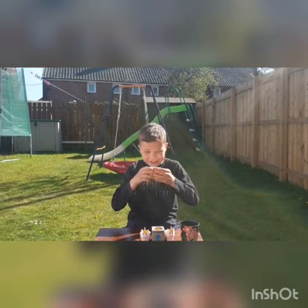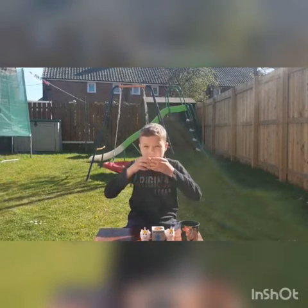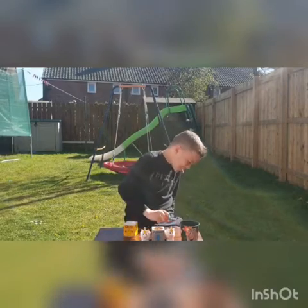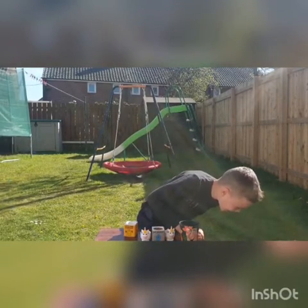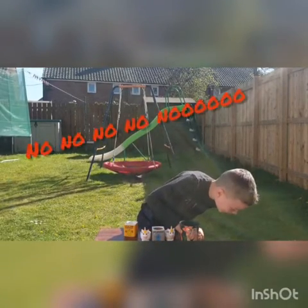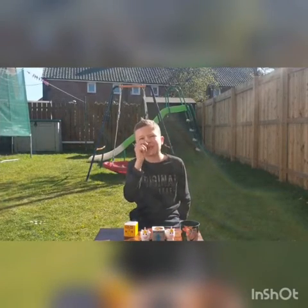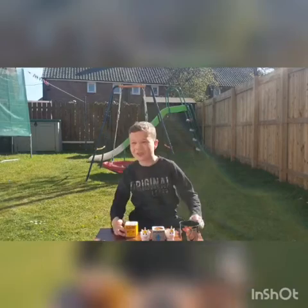This one looks like milk and cream, but I don't know, so let's try it. Oh... yogurt and cheese? Yogurt, cheese, and water — okay, I guess that was quite close.